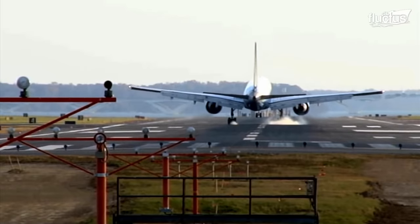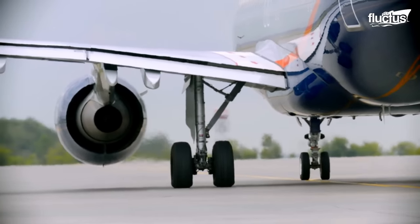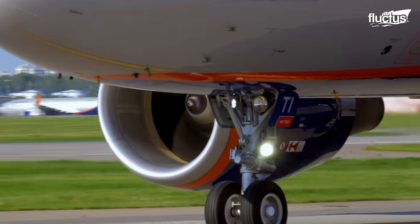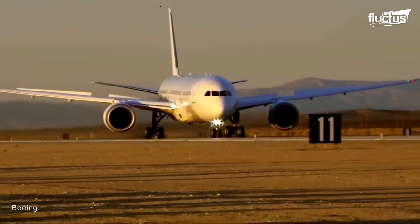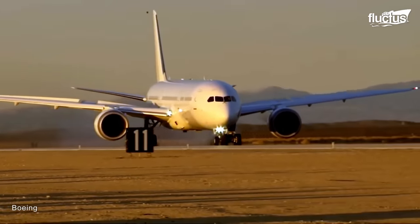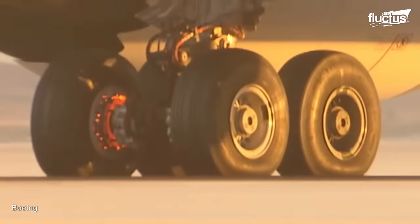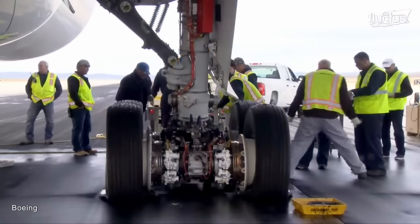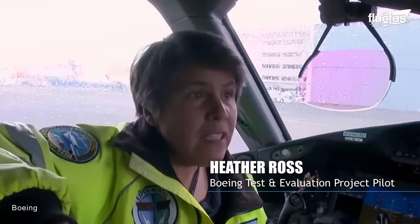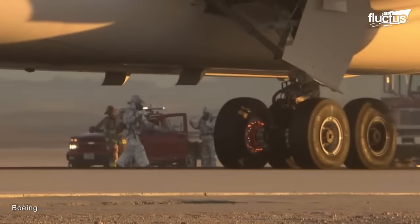Landing gear testing evaluations are vital to ensure the safety and reliability of aircraft. One such critical evaluation is the Extreme Brake Test, a rigorous procedure carried out by aircraft manufacturers like Boeing. As one Boeing engineer noted: "It seems very unlikely this would ever happen. However, it is a requirement that we test this — we test very extreme situations that we really expect to never encounter."